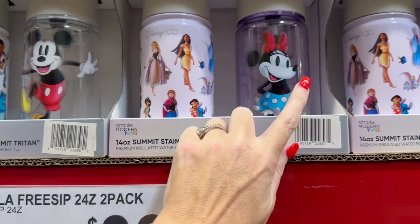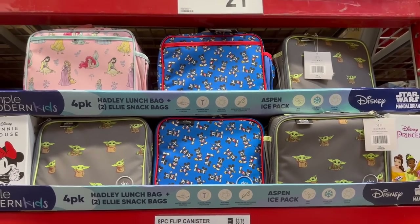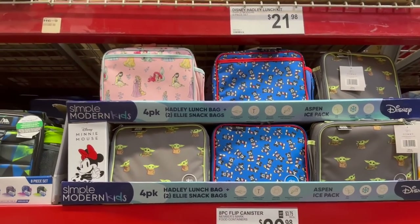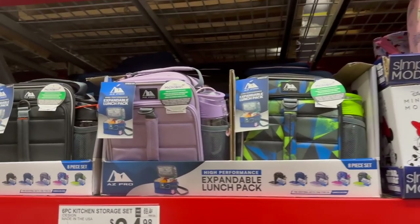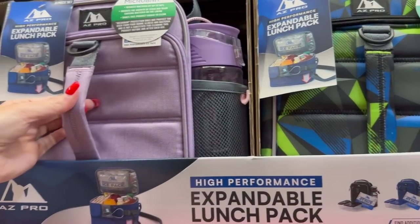They also have some for $24.98 for a two-pack - one is stainless steel and one is just plastic. We also have some lunch boxes out already: for $21.98 there are these ones, probably for smaller kids, and for $19.98 there are these for older kids, and these come with a water bottle.